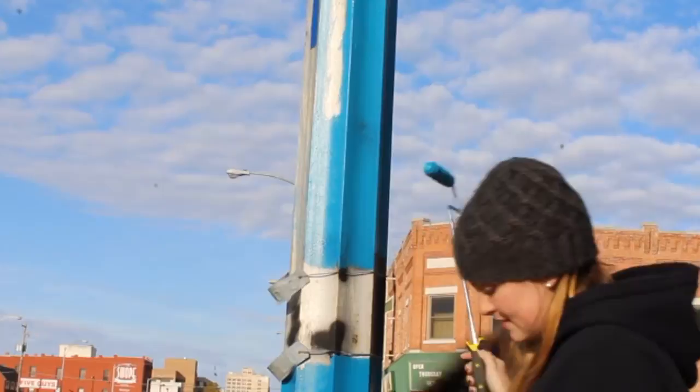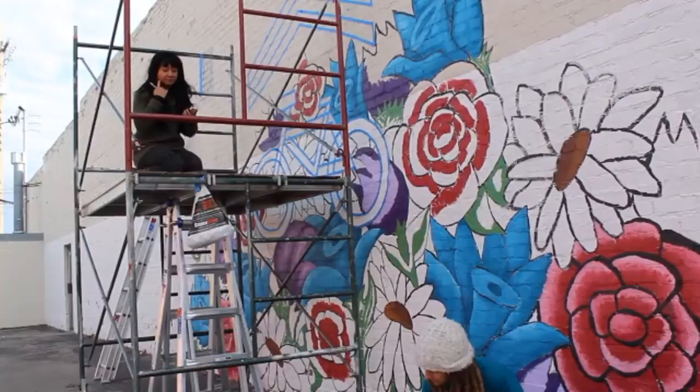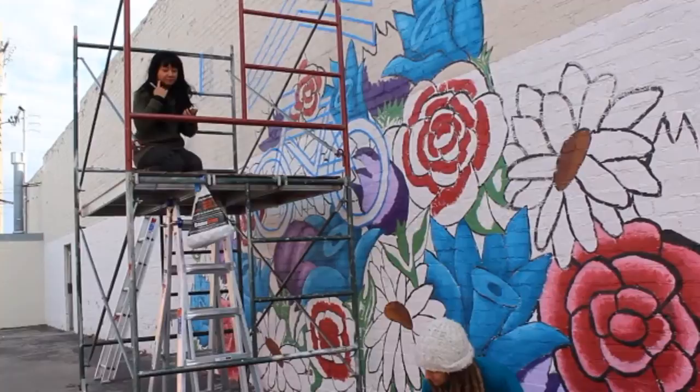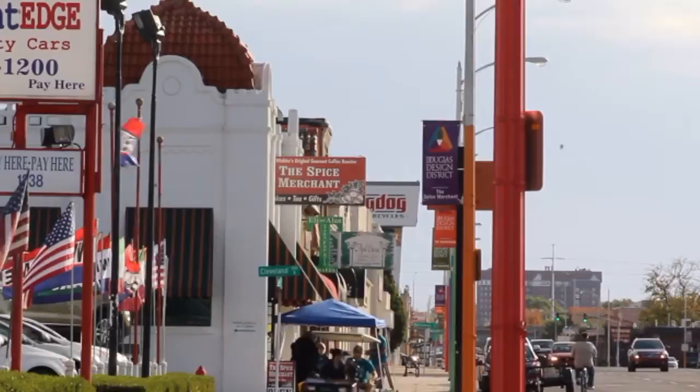We are replacing all the banners throughout that section, and we have seven mural installations going up on private buildings through that area. It is a privately funded event. We have had amazing support from our members as well as community members who have stepped up and made sponsorships to allow this to happen, as well as the volunteers.